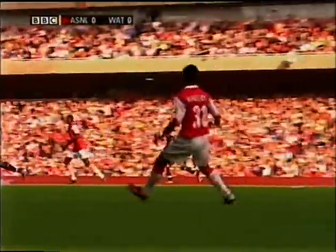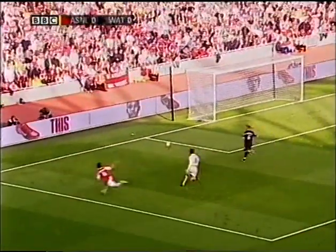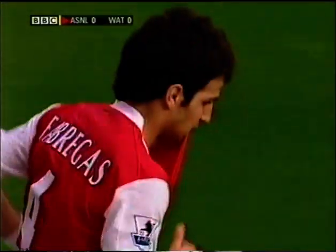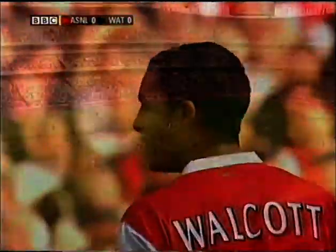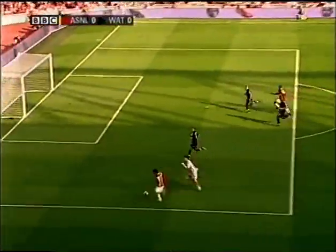Here's Walcott again, coming from inside his own half, and that's a great ball! It just took everybody out! And Fabregas couldn't steer it towards an open goal. Beautifully measured ball, and all Fabregas had to do was get it on target.